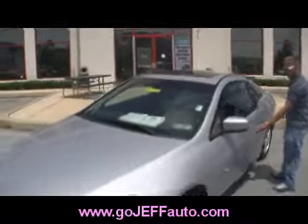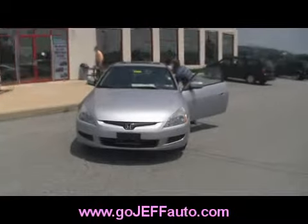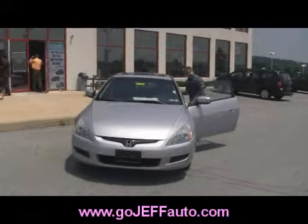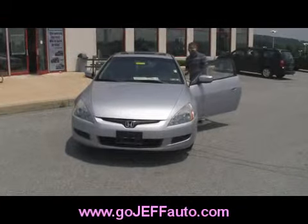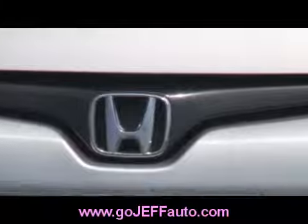You just need to give us a call at 484-593-5000, looking at stock number 100739A. You can put that in the power search on our website at www.gojeffauto.com, you can get your special discounted internet price — under 10 grand for this one. Or give us a call at 484-593-5000 to look at this 2004 Honda Coupe!